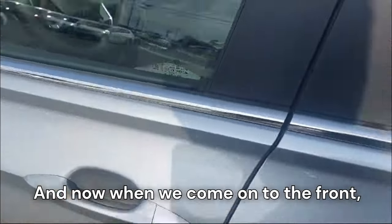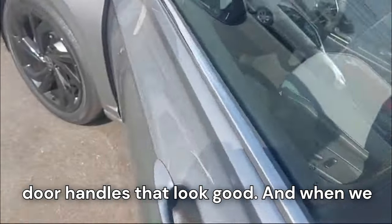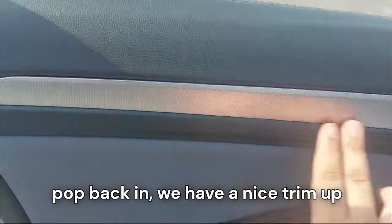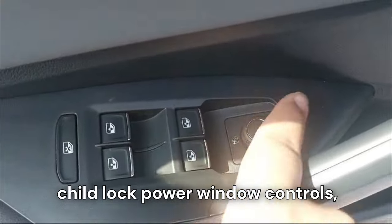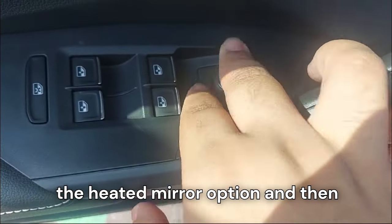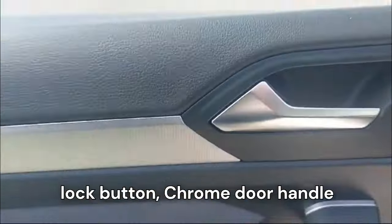Coming to the front, we have body-colored door handles that look great. Inside the front door panel, there's nice trim up top with hard plastic, but soft-touch sections as well, along with child lock, power window controls, heated mirror option, controls to adjust the ORVMs, storage space, cup holders, grab handle, lock/unlock button, and a chrome door handle.